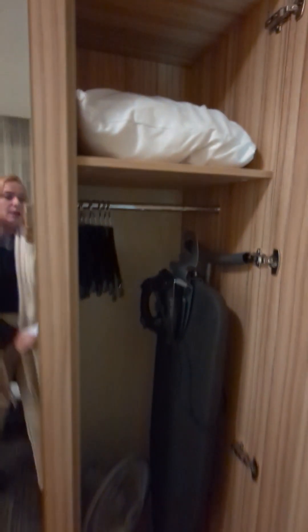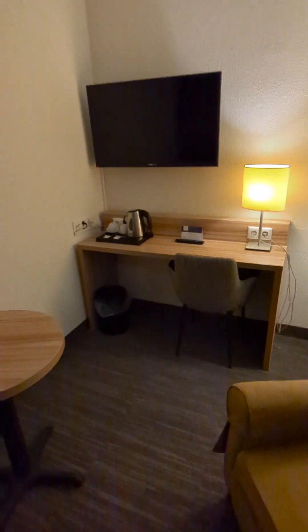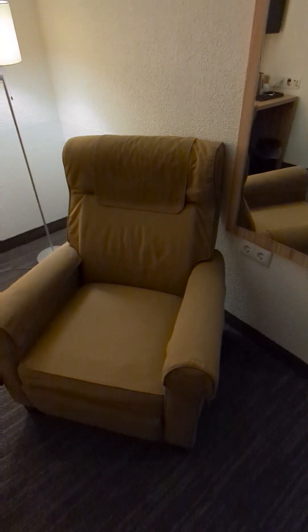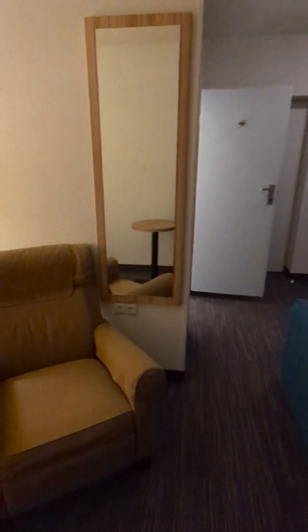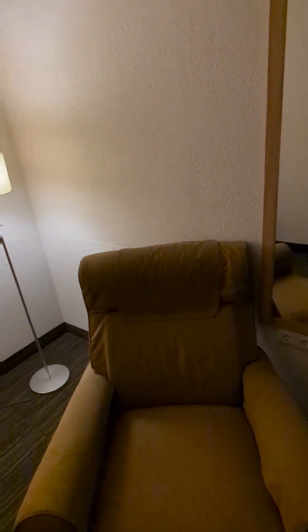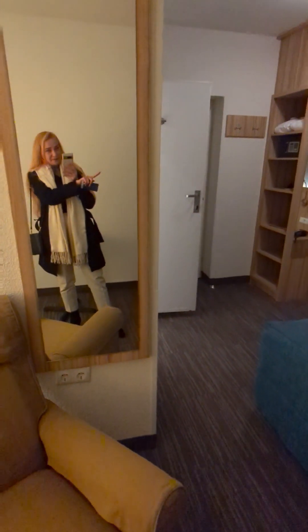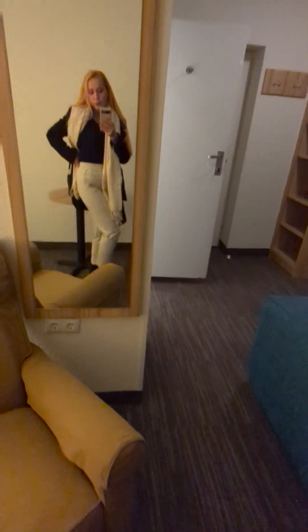This is the other part — an extra pillow if needed. I also have lights next to my bed. And here is the sitting area with a desk, a table and a very comfortable classic chair. Another window, another mirror — this room is full of mirrors. That's good.